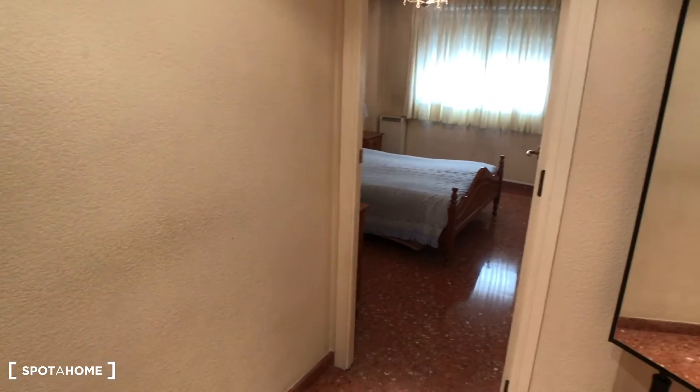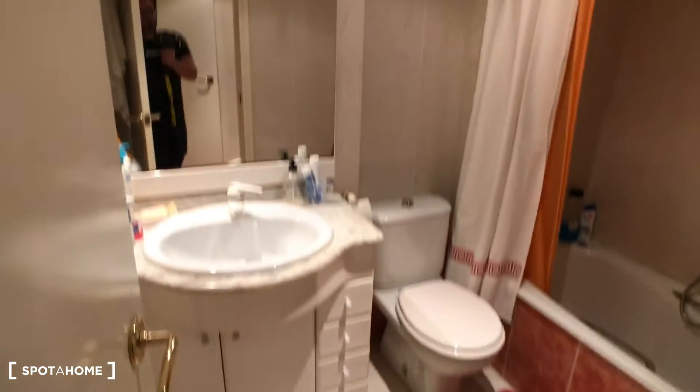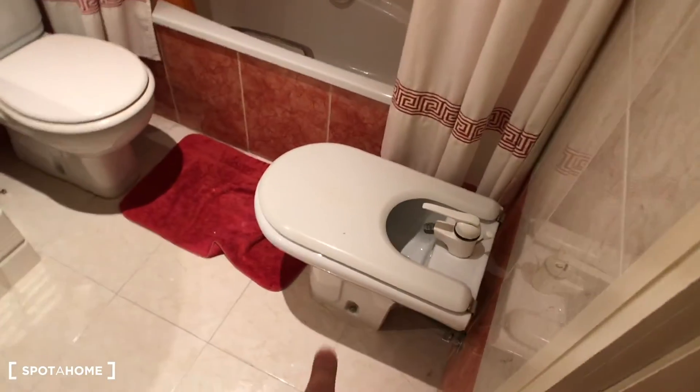The next bedroom is bedroom number two. This one has an entrance area which can be used for getting dressed after you come out of the bathroom, because this bedroom has an ensuite bathroom. There's a wardrobe here as well. The ensuite bathroom — which is just for bedroom number two — has a sink, a mirror, lights, a toilet, a bidet, and a bath with a shower. There are curtains here and the heating system as well.